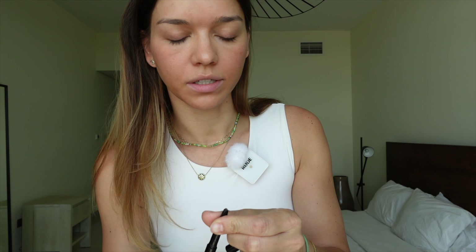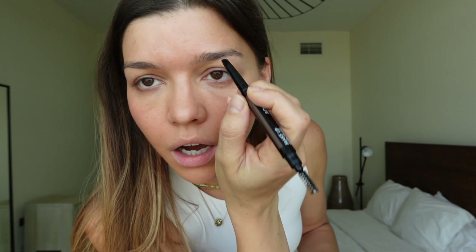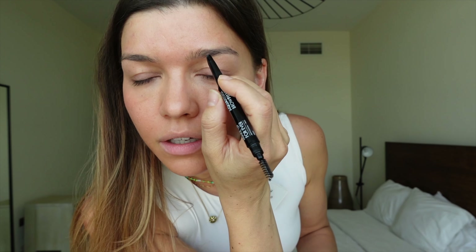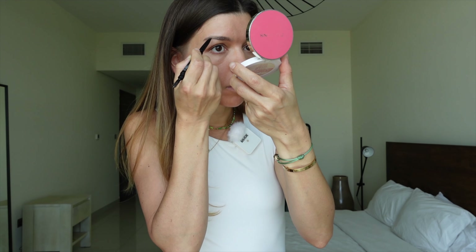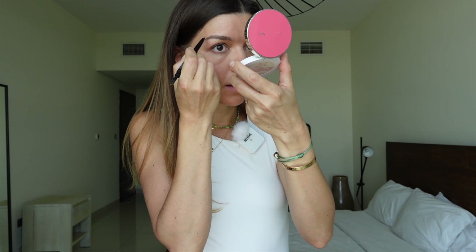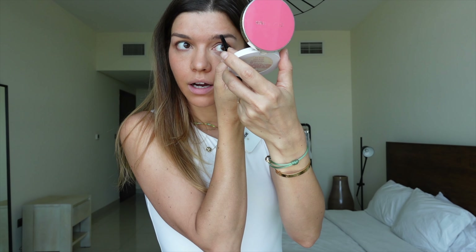I'm trying to be quite minimal with the items I own. I want to define the brows a bit — I usually use a gel from Charlotte Tilbury, but I want to finish this one first. It's Makeup Forever Aqua Resist Brow Filler, so I'll put a tiny bit — just some more definition in the gaps.